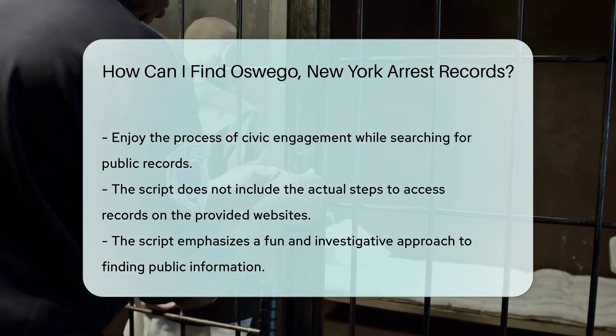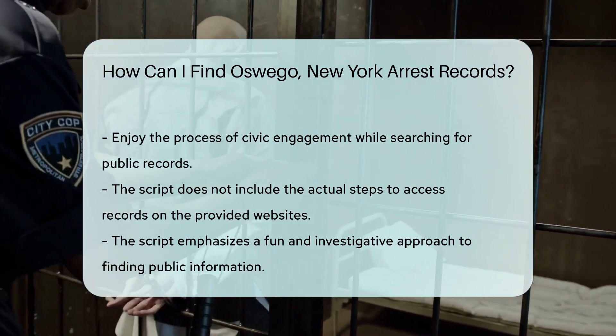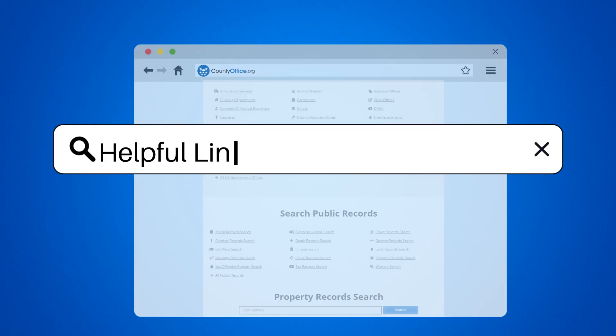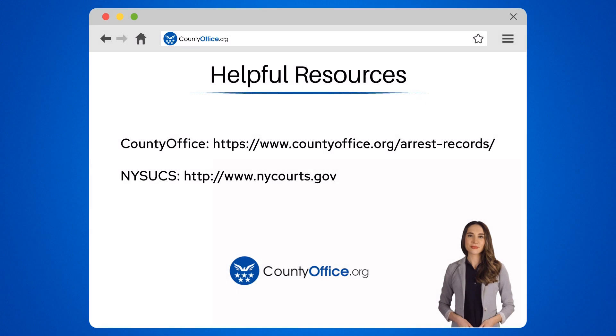So go forth, uncover the truth, and maybe have a little fun along the way. To learn more, check out these links, which you can click in the description below. And feel free to comment your questions — we're here to help.